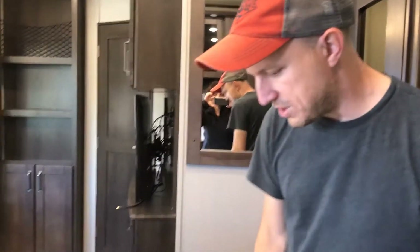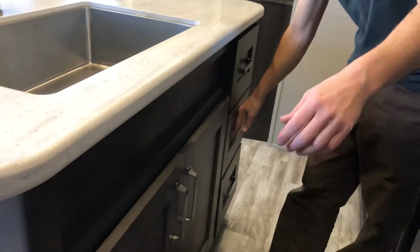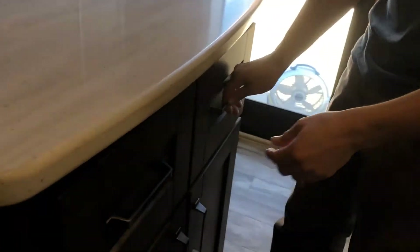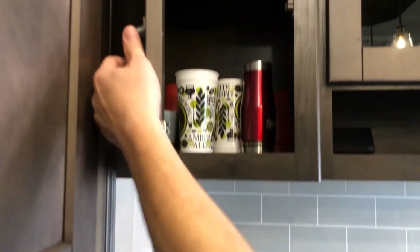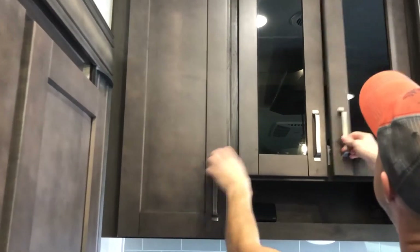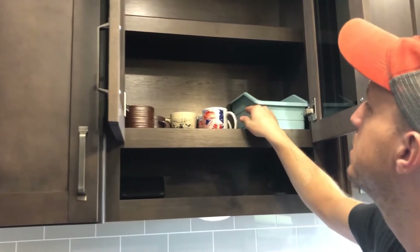They give you lots of storage between the different drawers, and all along the hutch area you've got two different drawers for silverware that latch in very nicely. Up top it's very deep — there's a huge stack of plates back there that fits right in.